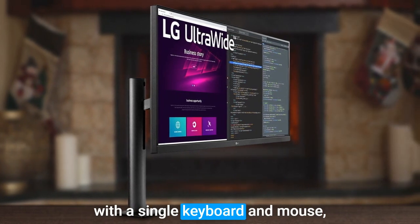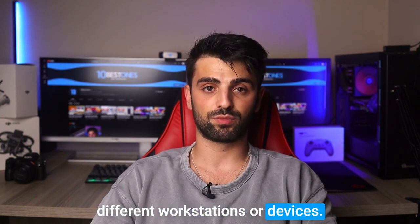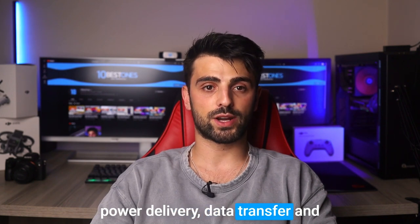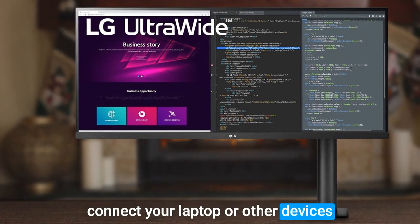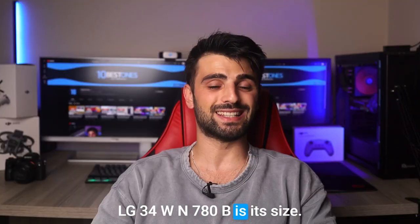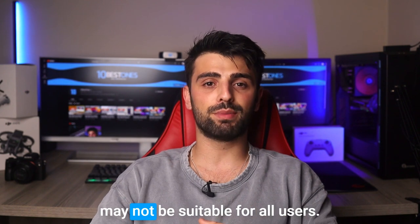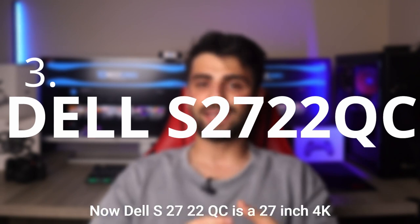One of the best features of the LG 34WN780B is its built-in KVM switch that allows you to control multiple devices with a single keyboard and mouse, making it easy to switch between different workstations or devices. Additionally, the USB-C port supports power delivery, data transfer, and video display, which means you can connect your laptop or other devices to the monitor with a single cable. A disadvantage is its size — while the 34-inch ultrawide display can be great for productivity, it may not be suitable for all users.